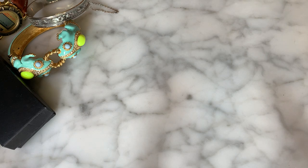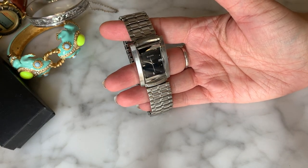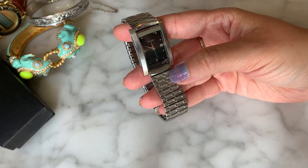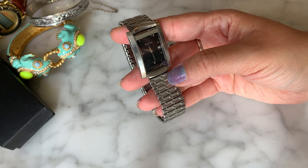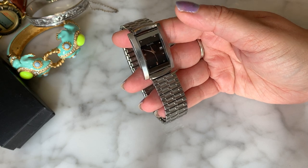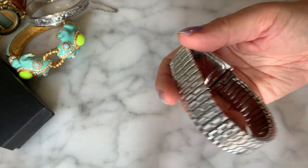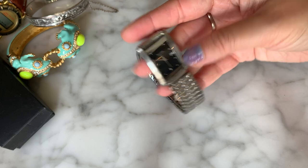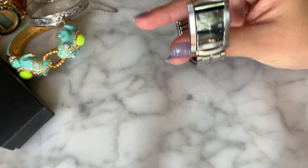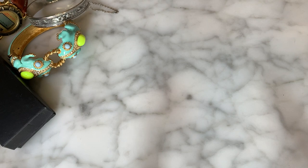Another watch — this one is actually pretty nice. This is a square-face Bolivar watch, giving me an Esquire vibe — kind of like a good mid-price brand. It's got a stainless steel look and a nice square face on a stretch bracelet, and it's in good condition. No scratches on the crystal.